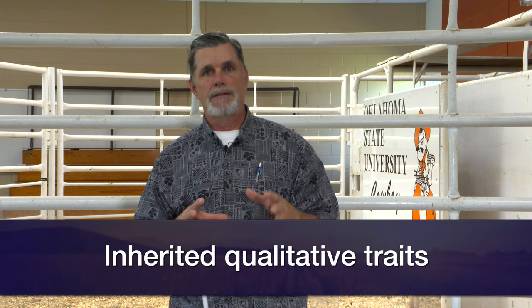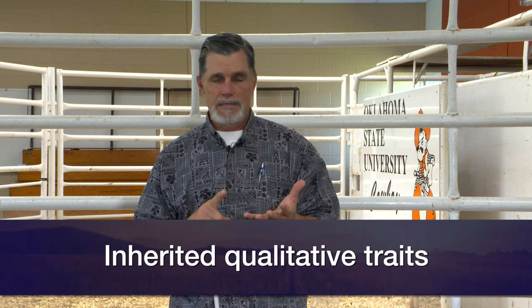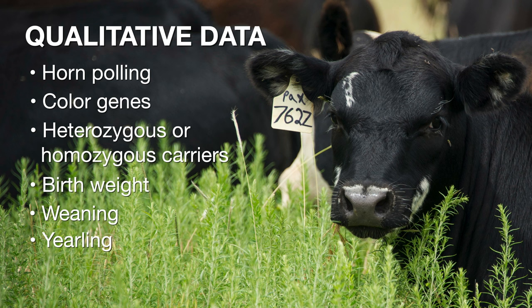The second thing we can get is when we think about simply inherited qualitative traits, something like horn polled status, maybe color genes in different breeds of cattle. We can learn if we have heterozygous carriers that may still be polled where we're dealing with a polled allele being dominant. It's still helpful to know if that animal potentially is homozygous polled or heterozygous polled, and in some other cases just knowing what kind of coat color inheritance we're going to deal with.